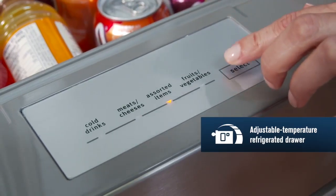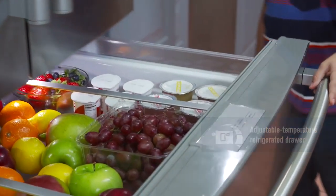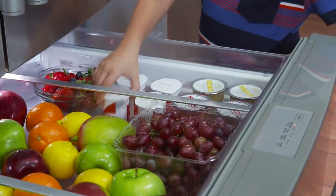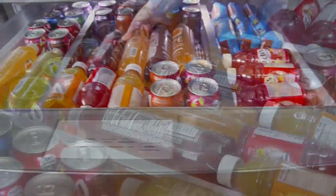Maytag's adjustable temperature refrigerated drawer lets you select a precise setting and allows plenty of space for when you really want to stock up, and its full extension construction puts everything in the drawer within easy reach.